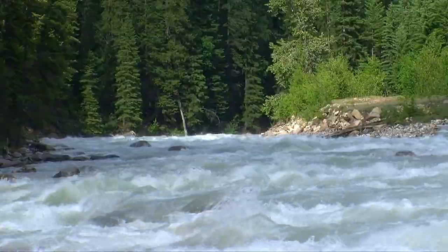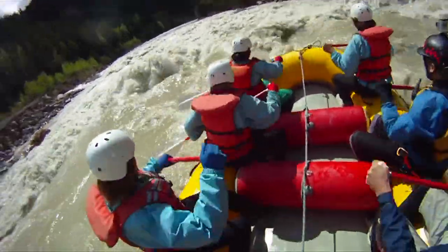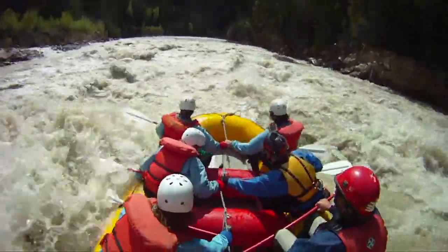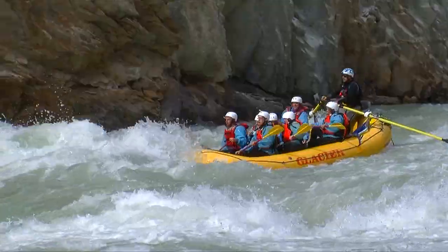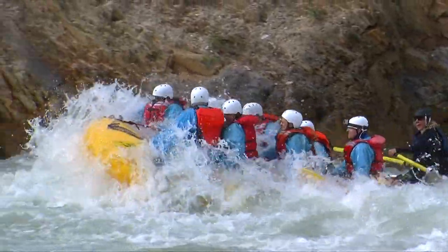Our photographer is ready and our guides are filming as we hit Portage Shotgun, a thrilling class 4 section in the middle canyon. We continue crashing our way through wave after wave and the smiles keep getting bigger and bigger.